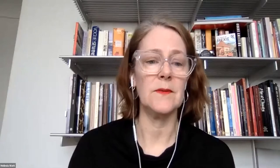Without further ado, I will introduce our first speaker, who is Maria Cecilia Holtz, and the title of her paper is Borders of Empires: Hidden Stories from the Denman Ross Collection at the Museum of Fine Arts, Boston.